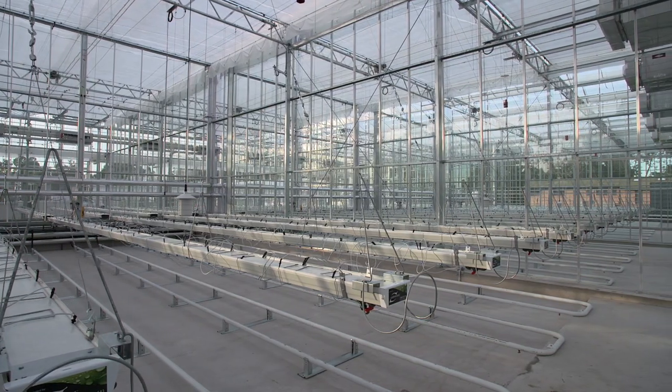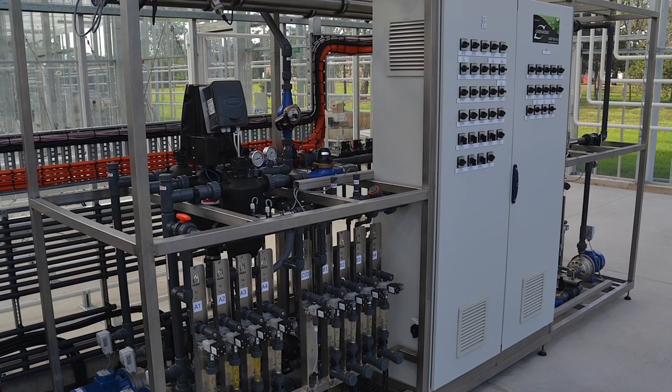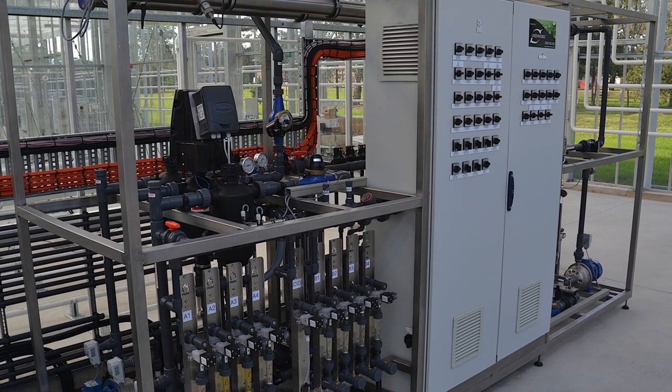The greenhouse compartments use water for several different purposes, but the primary use is for irrigation. It is blended, treated, and delivered via a purpose-built Preva controlled irrigation technical unit.